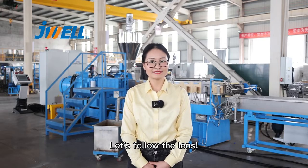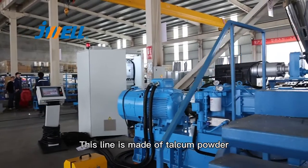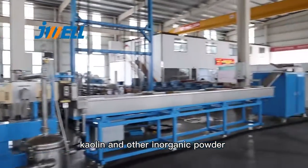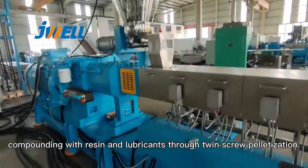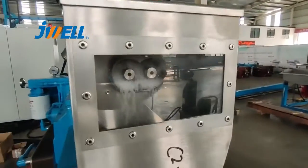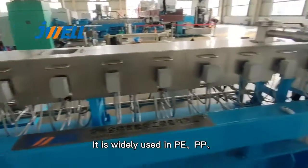Let's follow the line. This line is made of titanium powder, calcium carbonate, and other inorganic powder compounding with resin and lubricants through twin-screw pelletization. It is widely used in PE.